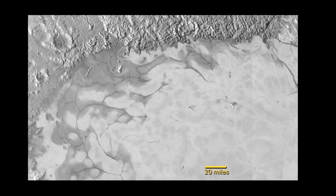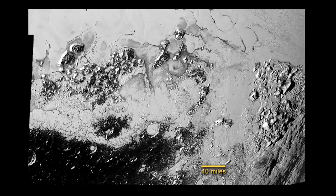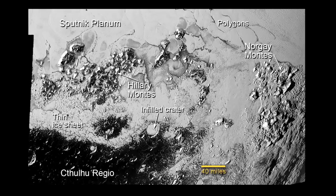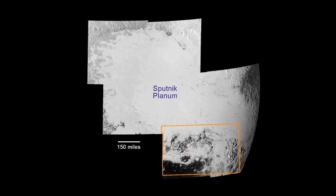LORI images also show evidence that exotic ices have flowed and may still be flowing across Pluto's surface, similar to glacial movement on Earth. This unpredicted sign of present-day geologic activity was detected in Sputnik Klanum, an area in the western part of Pluto's heart-shaped Tombaugh Regio.